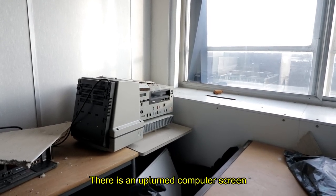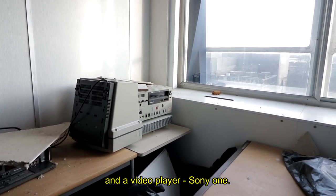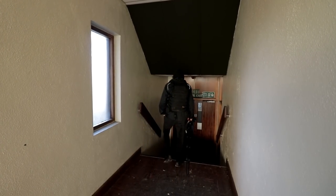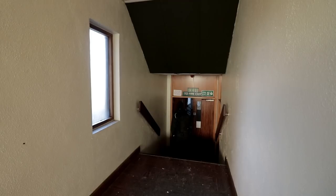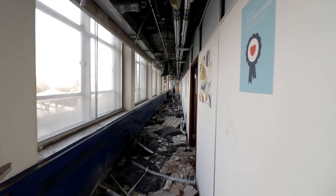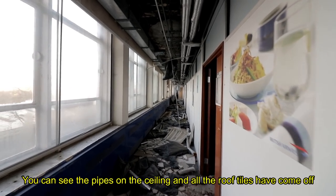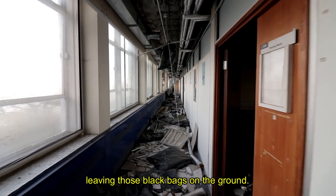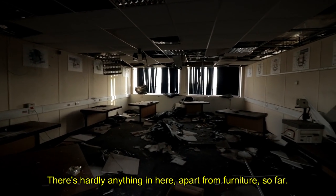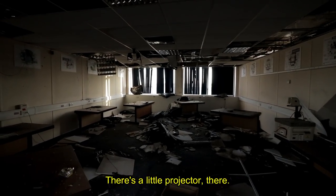There's an upturned computer screen and a video player, a Sony one. This is a better example of how much thieving has gone on. See the pipes on the ceiling — all the roof tiles have come off, leaving those black bags on the ground. There's hardly anything in here apart from furniture so far; there's a little projector there.